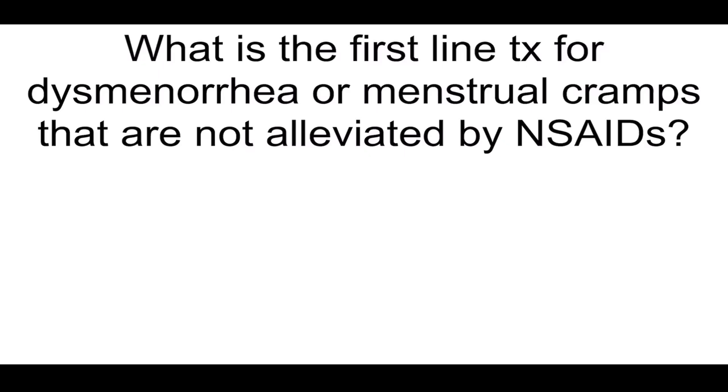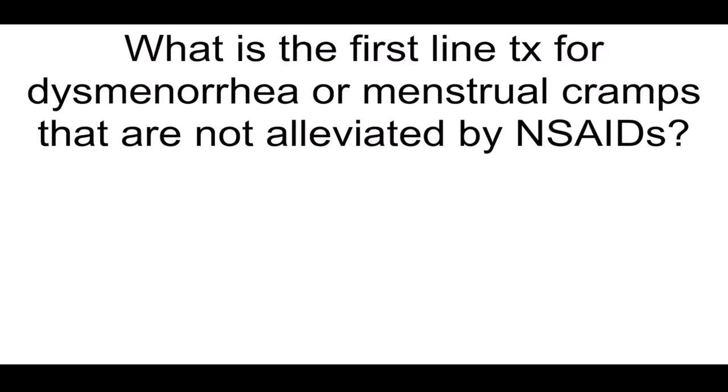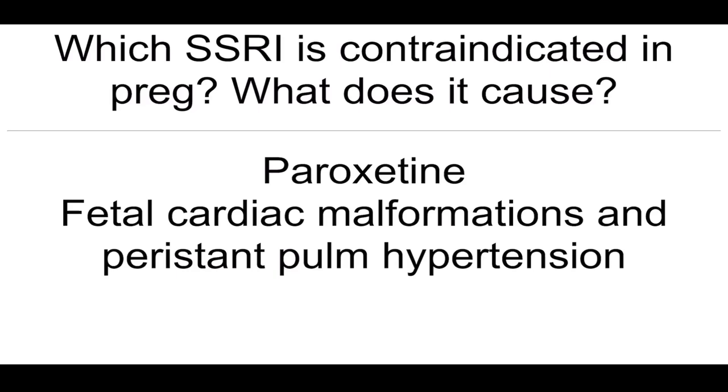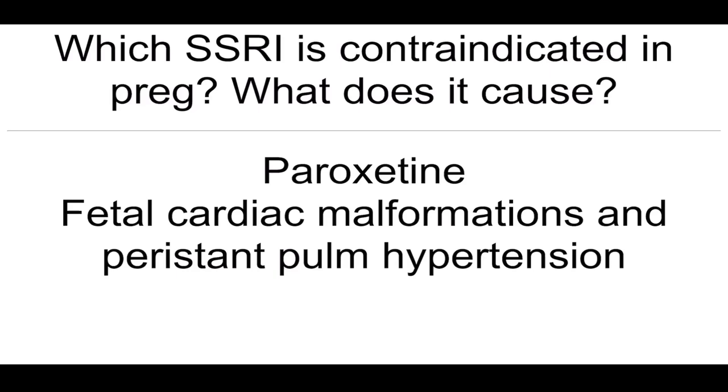What is the first-line treatment for dysmenorrhea or menstrual cramps not alleviated by NSAIDs? OCPs. Subtle, flat, pigmented vulvar lesions are concerning for what, and what's the next best step? Dysplasia — biopsy. Which SSRI is contraindicated in pregnancy? What does it cause? Paroxetine — fetal cardiac malformations with persistent pulmonary hypertension.